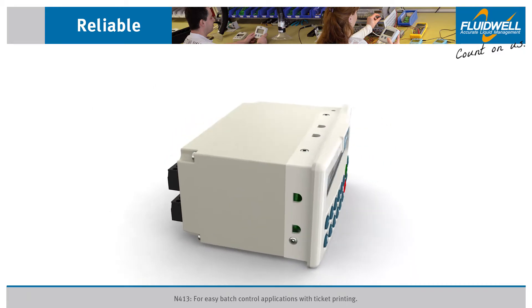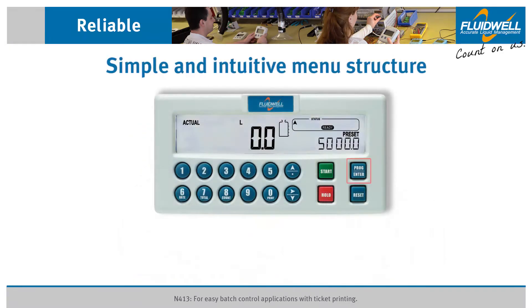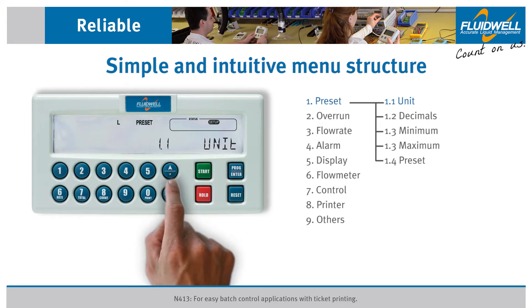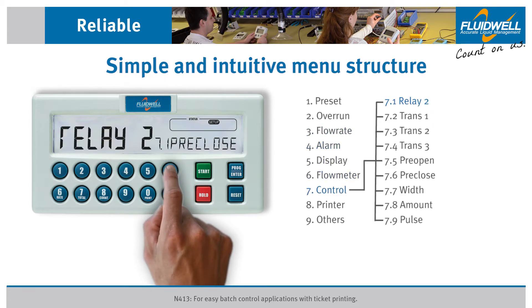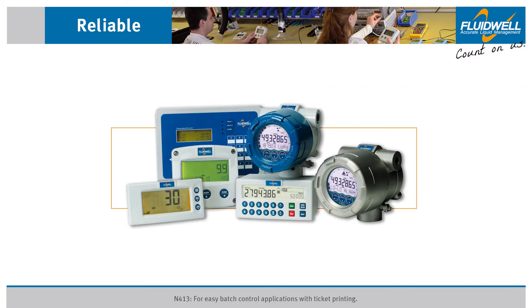Fluidwell users all around the world appreciate the simple, intuitive menu structure. It saves significant time and cost in installation and programming. Use the PROG ENTER button and the ARROW buttons to enter the configuration menu to change and store settings — for example, to set the minimum and maximum batch size parameters or to set the digital and control outputs. Those familiar with a Fluidwell product will be able to program and install the N-Series without a manual or hiring technical experts. Know one, know them all.